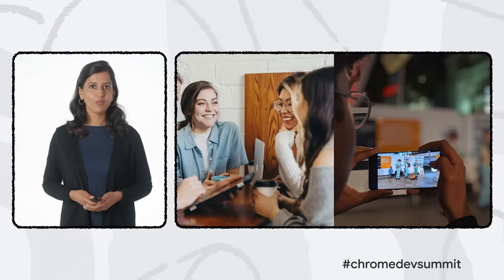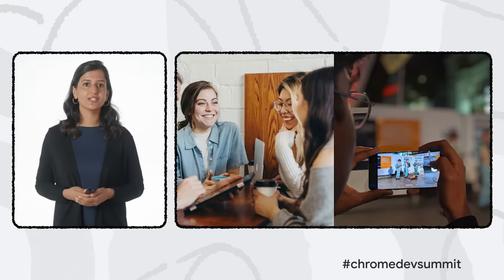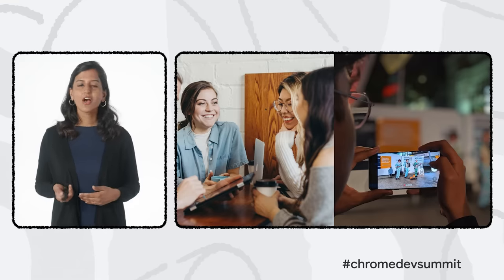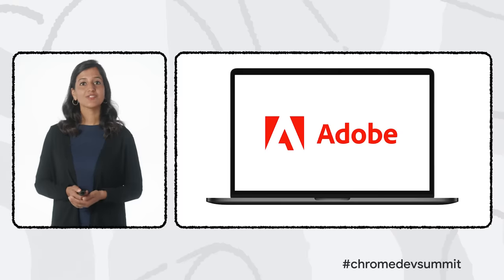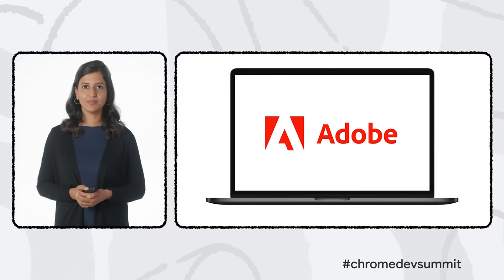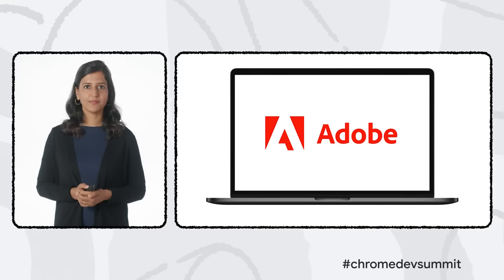Web on desktop has seen path-breaking innovation in the last few years. Users now have access to complex creativity and productivity tools enabling instant expression and collaboration. There's a powerful web app for every use case. And after nearly three years of an ongoing strong partnership with Adobe, many flagship apps in the Adobe Creative Cloud Suite are soon coming to the web. We believe these collaborations benefit all developers, opening up new opportunities to create incredible experiences for their users.